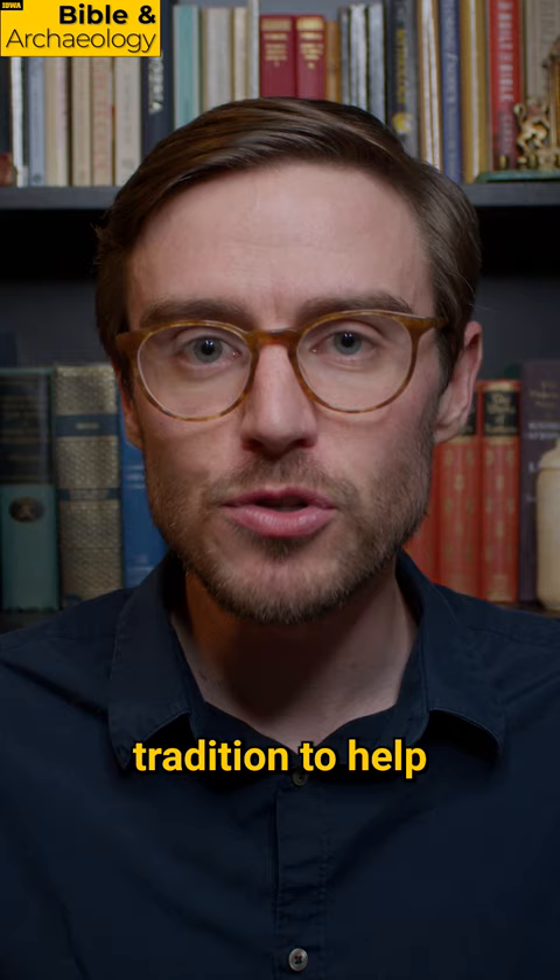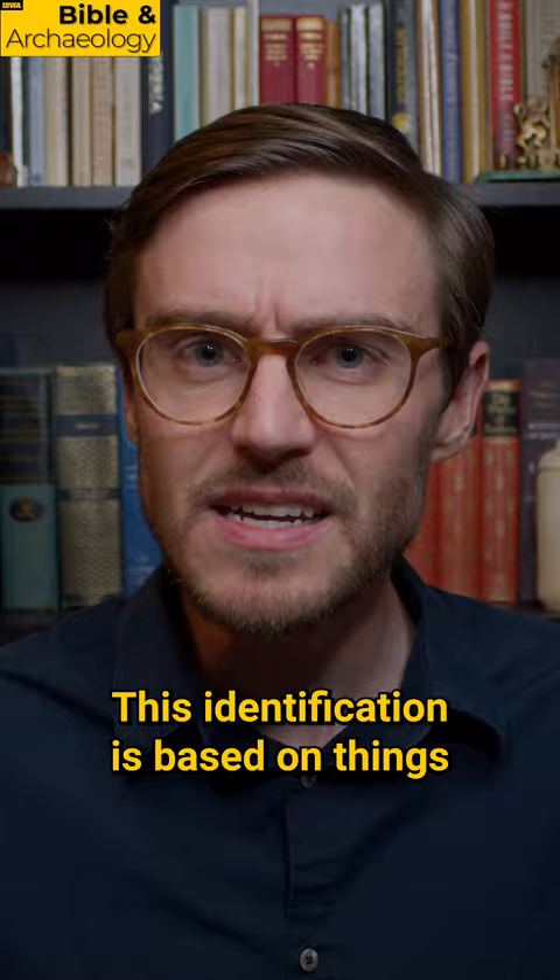This identification is based on things like the crude nature of the letters, the formulaic nature of the inscription, and its agricultural vocabulary. For all of us here at Bible and Archaeology, I'm Jordan Jones.